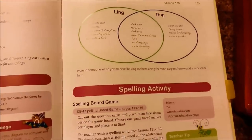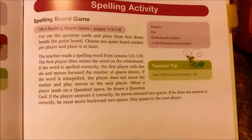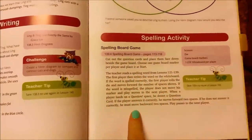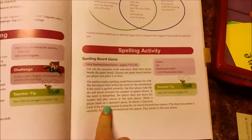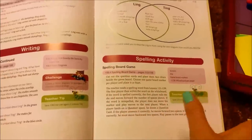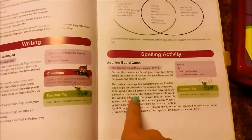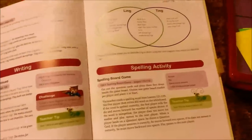Then they do a Venn diagram in the workbook, and then a spelling activity. Sometimes she gives a bunch of different ideas, or there's a board game in the book where you go back and choose different words to practice spelling. That's where I'm just like 'do you remember how to spell dinner - din-ner?' and he has to spell it from that prompt. He likes this part because they make it really fun.